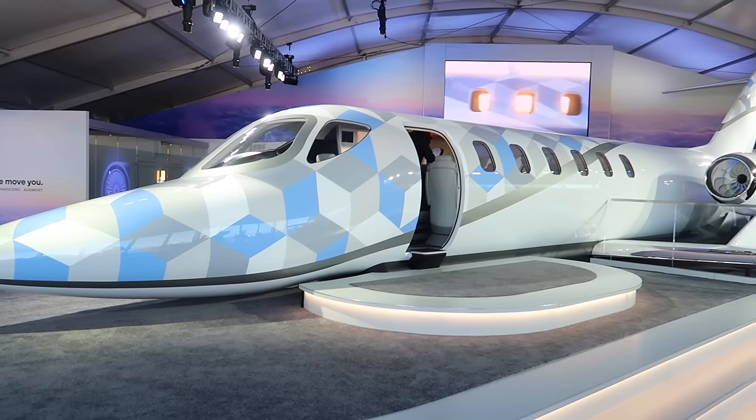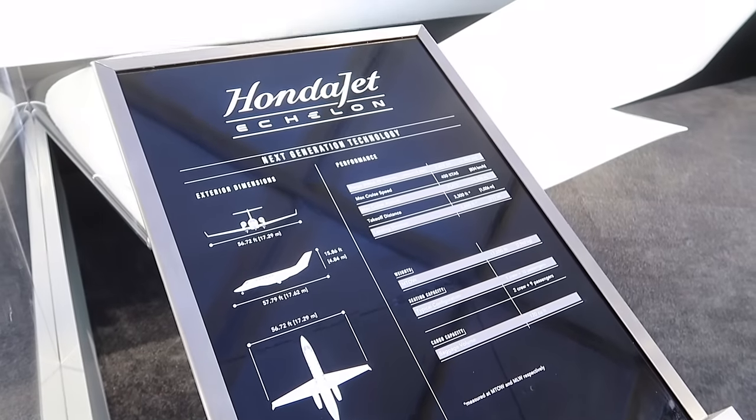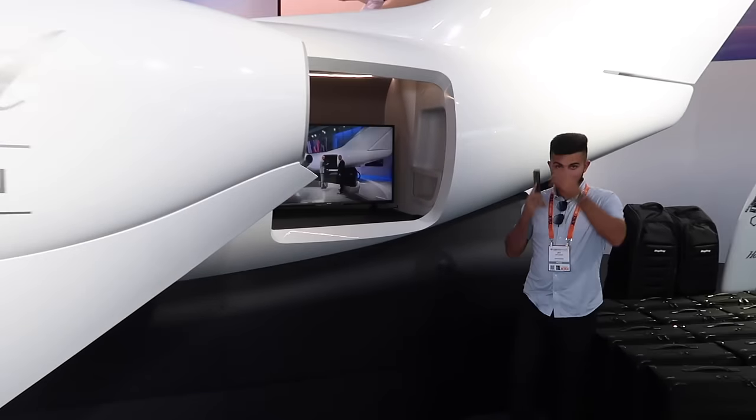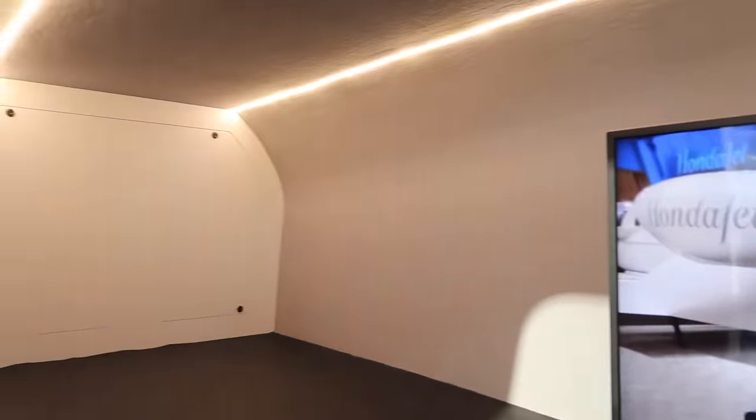Here it is — the new HondaJet Echelon with the biggest baggage compartment I have ever seen. Are you kidding me? This is the size of an average apartment in New York City, and it's the baggage compartment on a HondaJet. Surfboard, dozens of bags — all in here. If you're somebody who likes to travel with a lot of bags, this might be the jet for you. First deliveries start in 2028. I think we should try to get a reservation — maybe this is what we want come 2028.